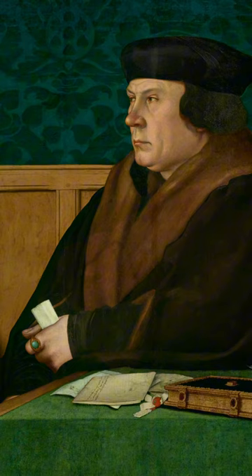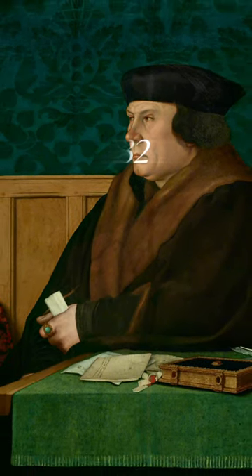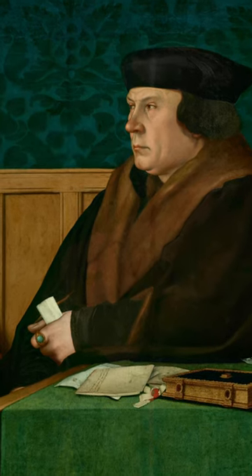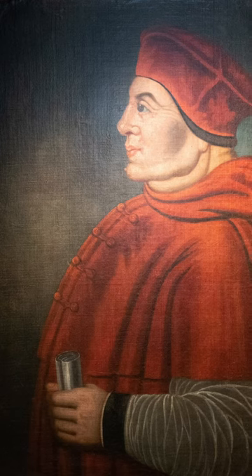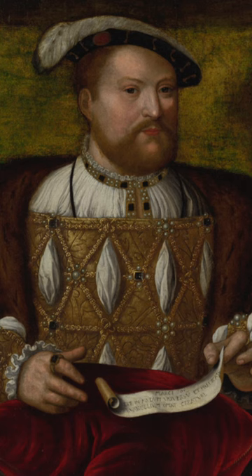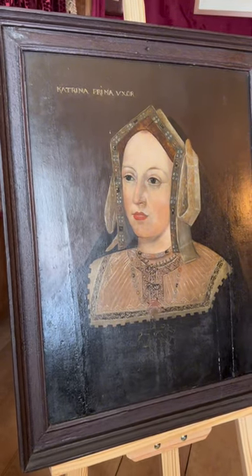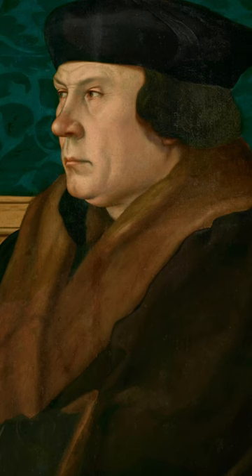This portrait was created to celebrate Cromwell's year: 1532. Cromwell had survived the downfall of his master, Cardinal Wolsey, who had failed to deliver an annulment of Henry's marriage to Catherine of Aragon. That heavy responsibility now lay on Cromwell's shoulders.